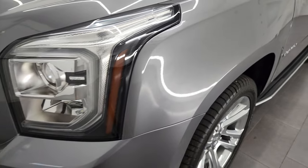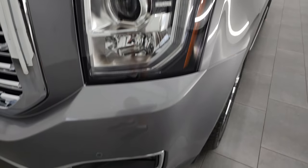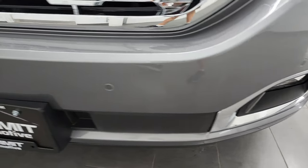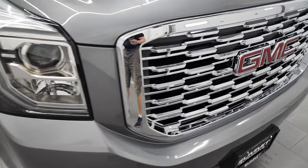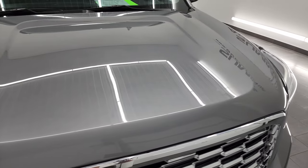Front fender's in fantastic condition. You get the projector lamp-style headlamps, the LED running lights, and the factory fog lights. Front bumper parking sensors. No major dents, dings, scuffs, or scrapes on that front bumper. Chrome-trimmed grille. The hood is in fantastic condition as well — I didn't see any dents or dings on there.